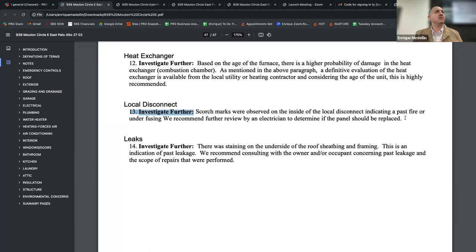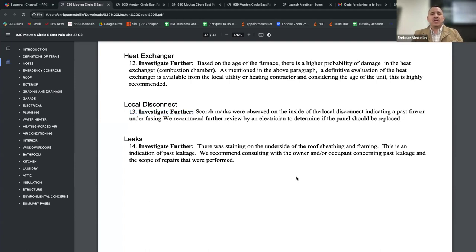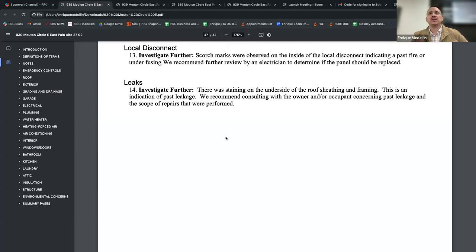My electrician said there are multiple reasons it could have happened — a loose wire causing friction, or just a bad breaker needing replacement. It ended up being $400 to replace. He went out there, replaced the whole breaker, put in a brand new one, and nothing else was wrong with the electrical system. But if you're a buyer or seller and you just see the word 'fire' on the report, it's alarming. This is a perfect example of when your client might get alarmed and it's your job to say: let's investigate before drawing conclusions.